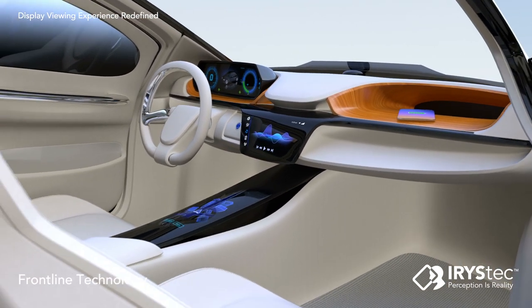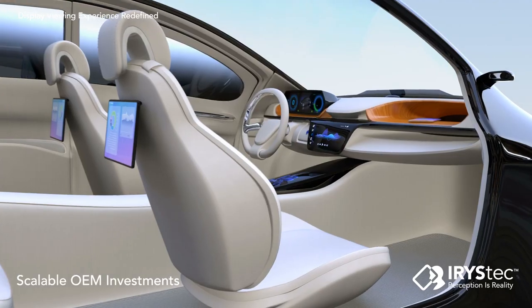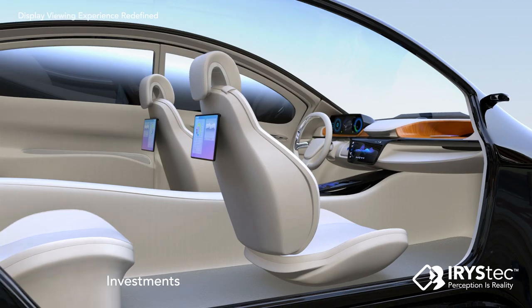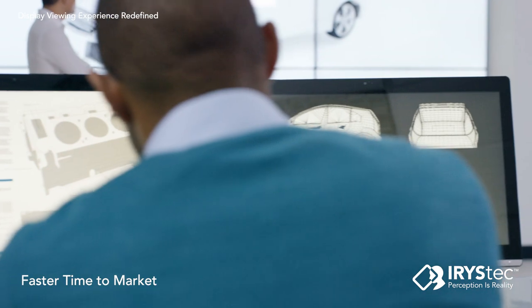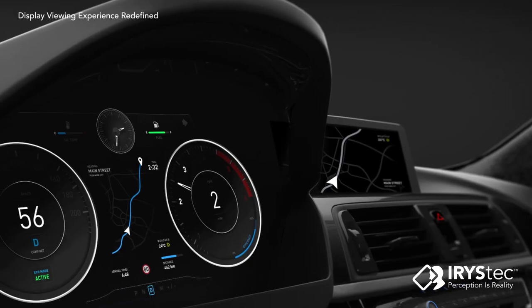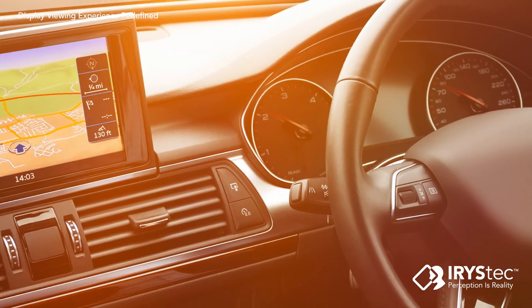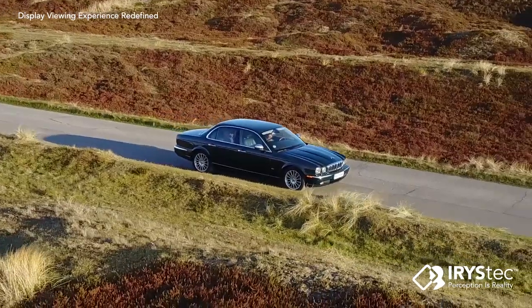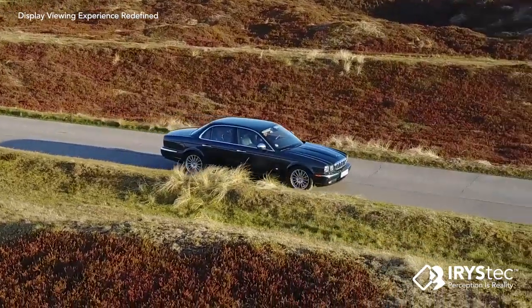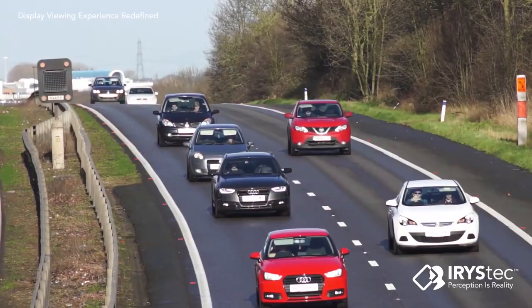It matches the unique interactions between the driver and the display, allows for growth based on customer needs, and is deployed as an update to production systems, reducing the time of release cycles. Iristec DriveView technology processes critical information displayed in primary automotive display systems and dynamically adapts to the lighting environment, ensuring screen visibility is never compromised, enabling fast data interpretation and improving safety of both driver and passengers.